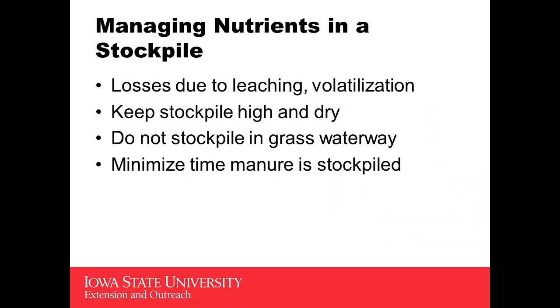Managing it: make sure that we're not losing it to the ground. Keep it high and dry. Do not stockpile in the grass waterway, and minimize the time that it's out there when we can have losses.